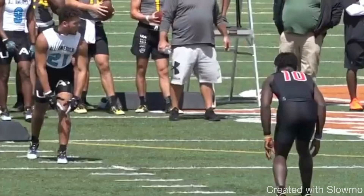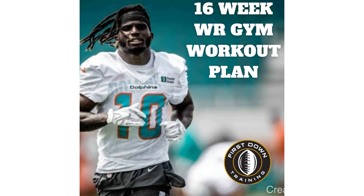What's up guys, this is Coach Grant with First Down Training and today we're going to be breaking down how you can be a college wide receiver. We're going to be talking about some of the things that college coaches look for in wide receivers on film and some of the biggest mistakes that guys will make with their film. If you're a wide receiver and you'd like a daily gym schedule, check out the first link in the description for our 16-week wide receiver gym workout plan — four months of daily gym exercises with picture examples, exact sets and reps. Let's get started.